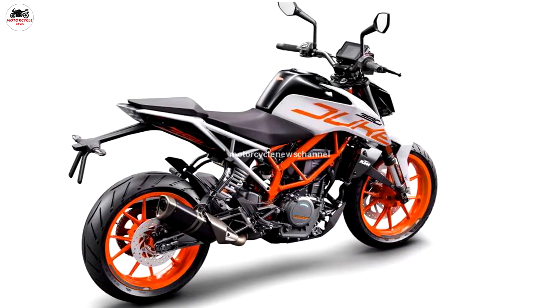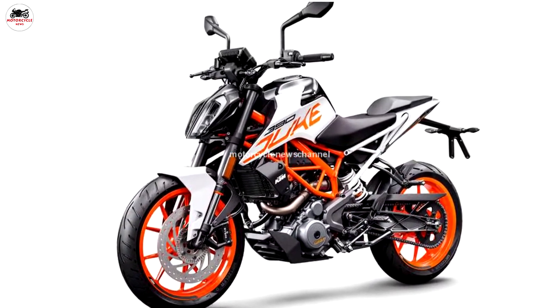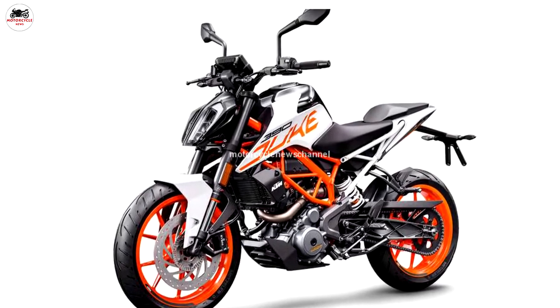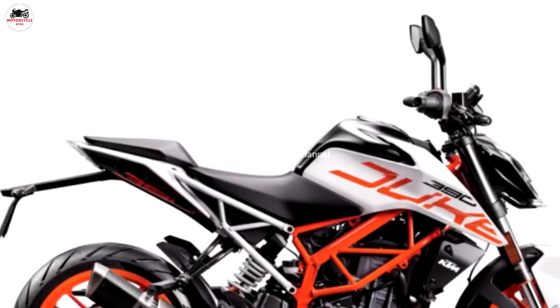All the updates received for 2018, including the new white color, come with no change in price. As always, KTM continues to deliver tremendous value. See you soon.